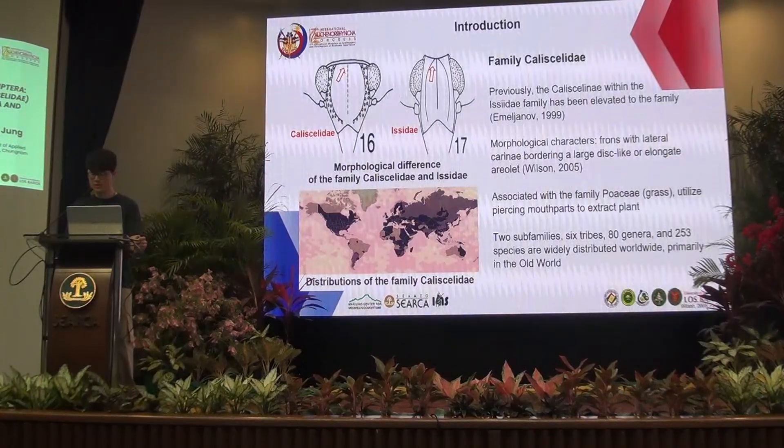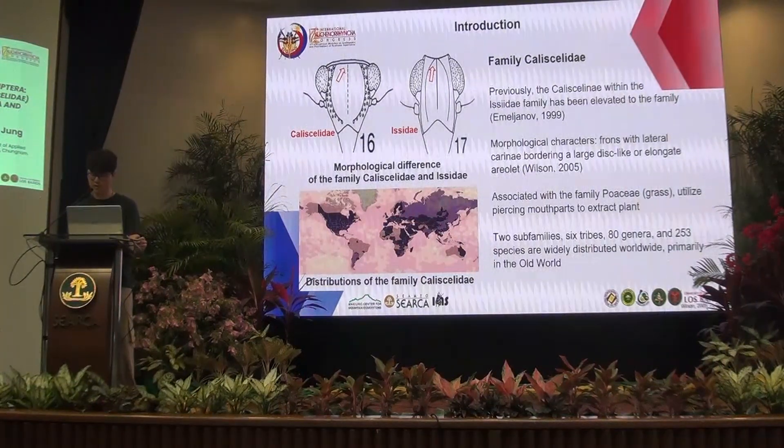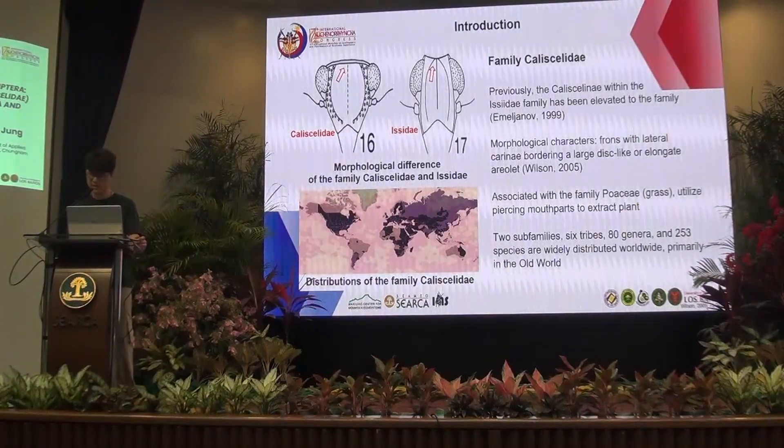Similar in behavior to other families in the super family Fulgoroidea. There are 2 sub-families, 6 tribes, 18 genera, and 255 species distributed worldwide. Biological diversity is higher in the Eurasian region, with the most species inhabiting this area, although research on this topic has been limited.